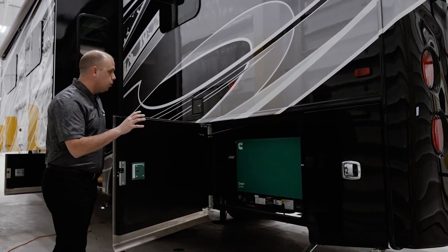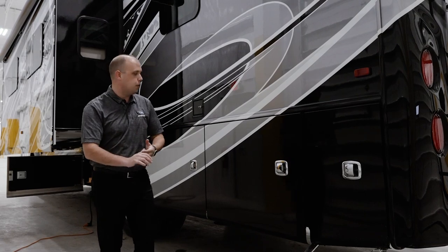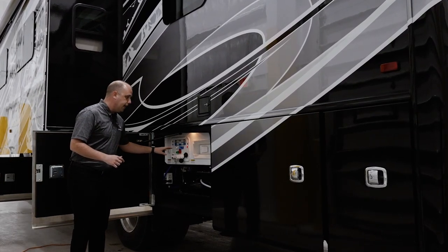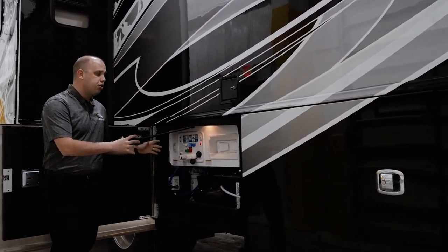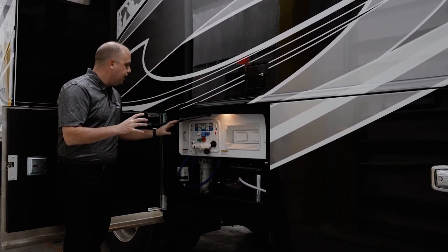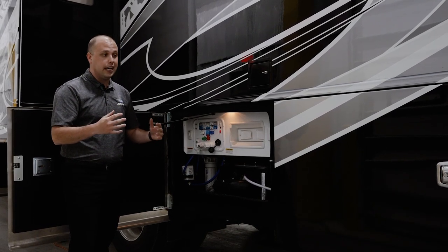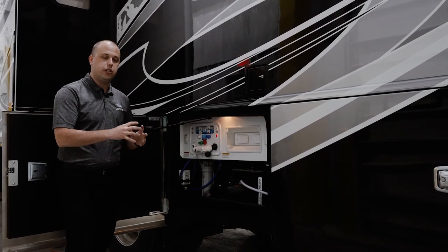This comes standard with a Cummins Onan QD 8,000-watt generator, which has enough power to power anything you'd like inside your motorhome. The last thing I want to point out before we go inside is the Nautilus wet bay. In my personal opinion, this is the best wet bay you can have in the industry — traditionally only found on high-end luxury product. Not just the ease of use, but also the components inside. This also comes standard with a macerator — traditionally not found on a Super C — which is something that makes the Seneca Prestige so unique.